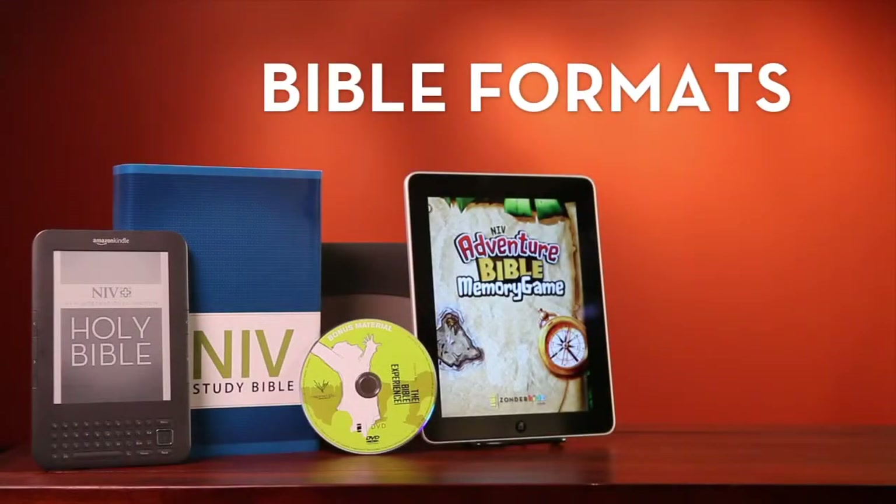Zondervan offers four Bible formats: print, e-book, audio, and app.